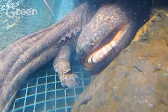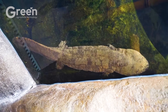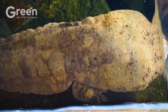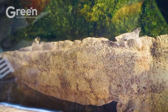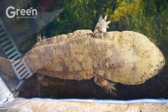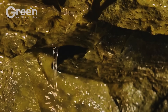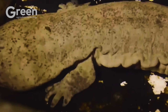One of the most interesting aspects of the Chinese giant salamander is its ability to communicate through sound. Although it is a silent predator, it can produce barking, whining, and even crying-like sounds.